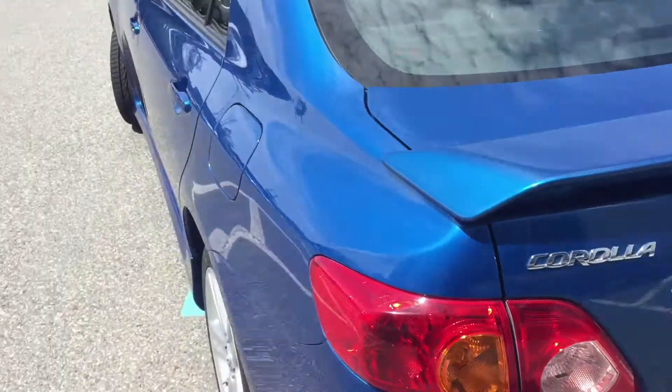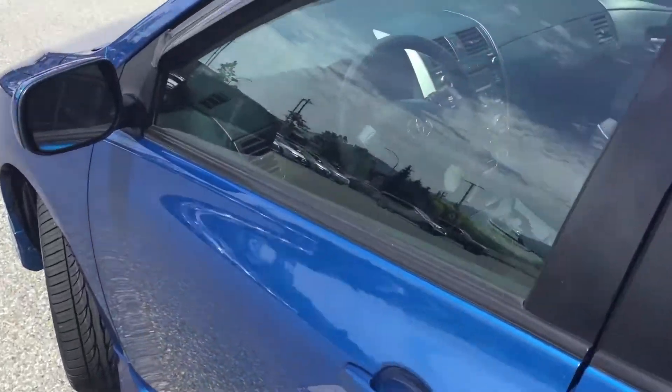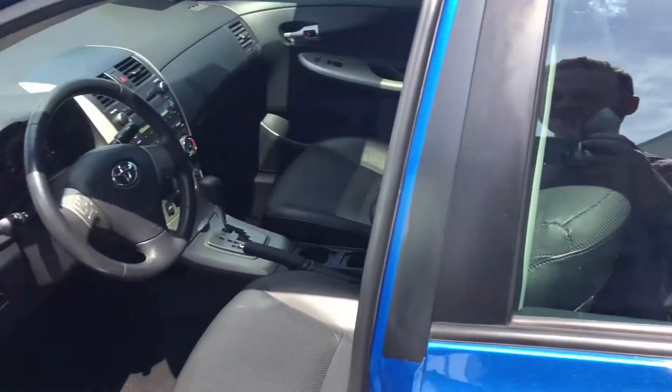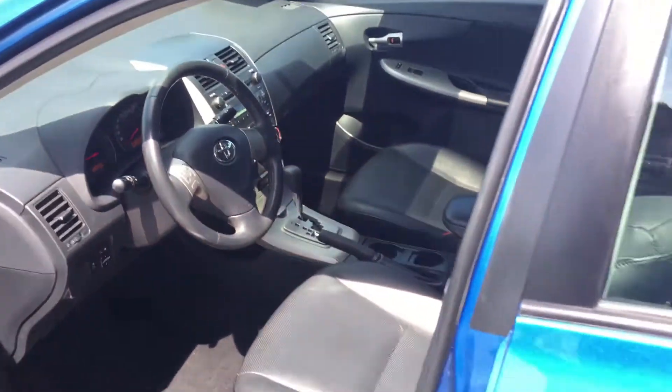The previous owner did smoke. We have dealt with that, although it won't come out 100%. We have done an ozone treatment on the interior to get most of the smell out, but if you are sensitive to that, I want to make sure it is noted in the video.